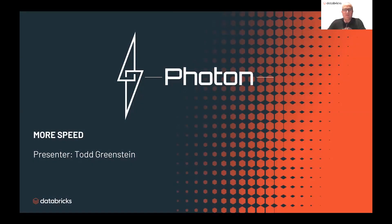Hi, I'm Todd Greenstein, part of the product management team at Databricks, and today we're going to talk about Photon, which is our new purpose-built engine for accelerating workloads in Databricks, and this is our journey to more speed.